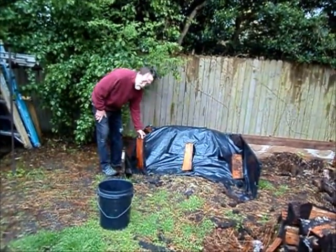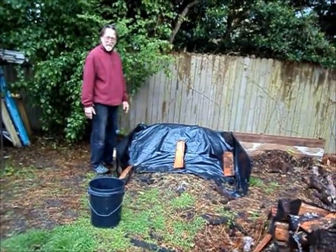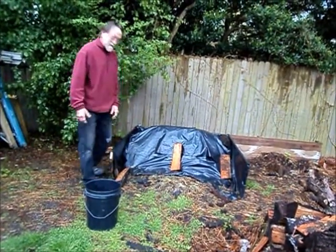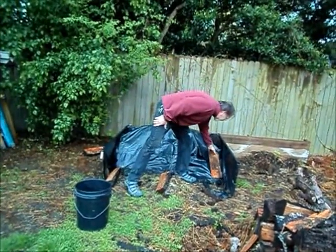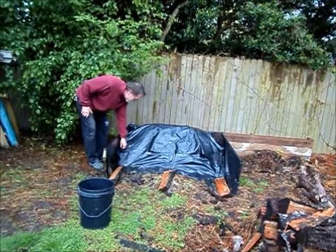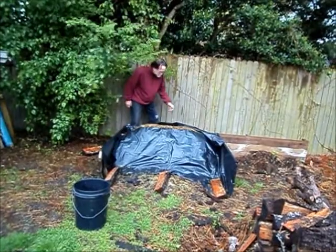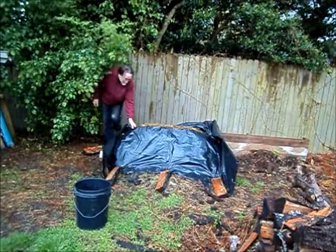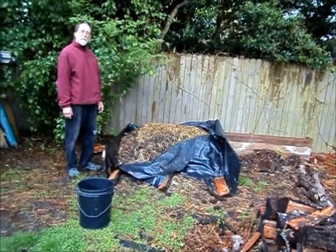We're going to take a look at the compost pile here. I've got it covered in plastic in order to maintain its moisture — it also helps keep it a little warmer. Today is a rather cool day, so we're going to uncover this and hopefully we'll see steam rising from it. You can feel the warmth of the decomposition of the pile. That's a pretty impressive compost pile.